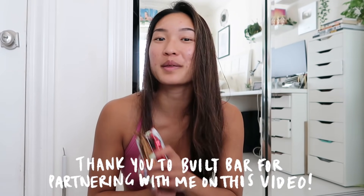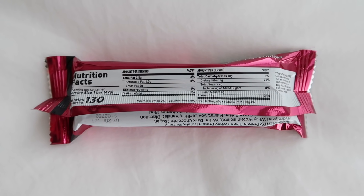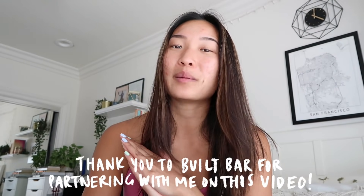In the smaller section I keep some Built Bars — thank you so much to Built Bar for partnering with me on this video. They've been my favorite protein bar lately because they come in so many delicious flavors. The nutrition facts are pretty solid: 130 calories, 2.5 grams of fat, 18 grams of carbs, and 17 grams of protein. I have a stockpile in the kitchen and keep some in my gym bag and in my car. If you want to try Built Bar, there's a link in the description and you can use code HUIE10 for 10% off your order.